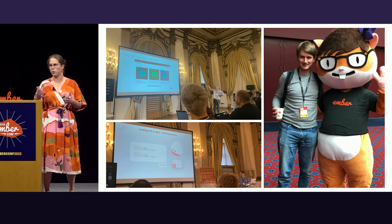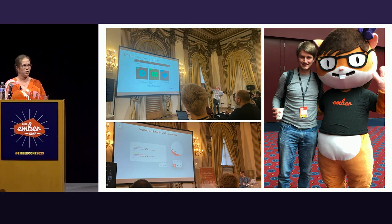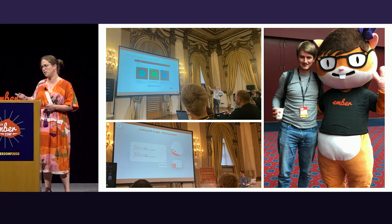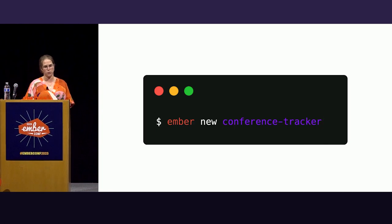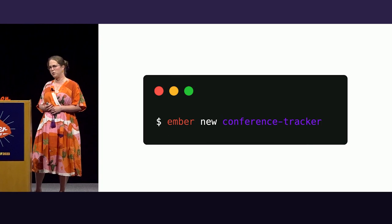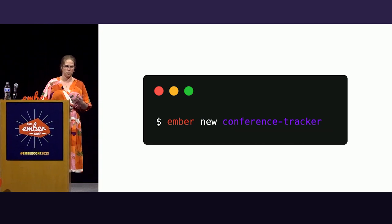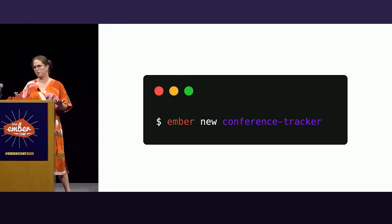Imagine you're on your way to a conference and you know you will hear great talks by inspiring speakers, you know you will meet amazing new people you might want to connect with later, you want to snap some pictures so you can convince your co-workers to come, so you decide to go into your terminal and type 'Ember new conference tracker.' By the end of the conference you've typed this command two or three more times, and the next year you probably realize that you have not finished any of these projects.